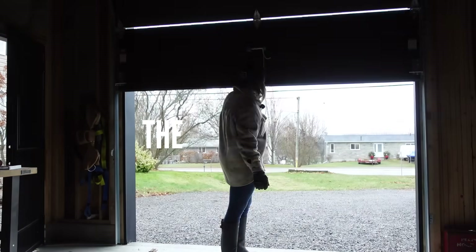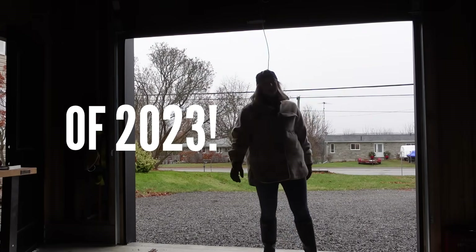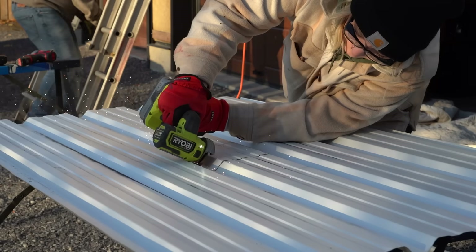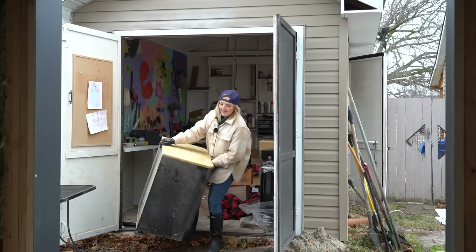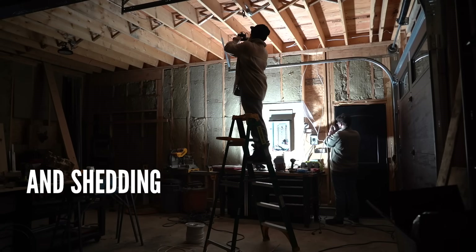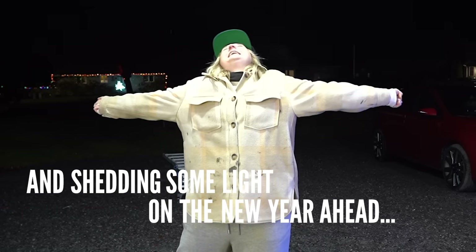We're back in the garage to bring you the final episode of 2023. It's been a wild ride these past six months and we're finally bringing it all together. We're installing all the siding, moving out of the she-shack, closing up doors, and shedding some light on the new year ahead.